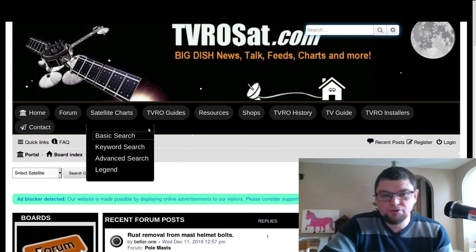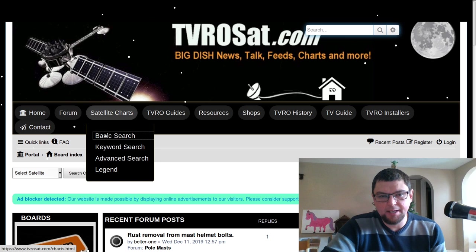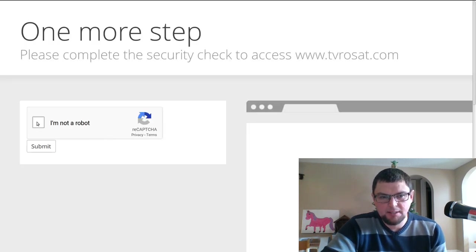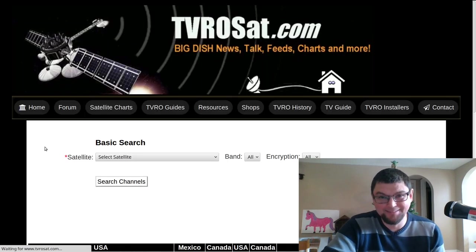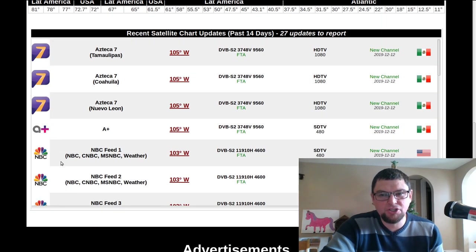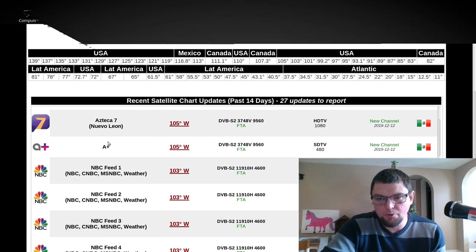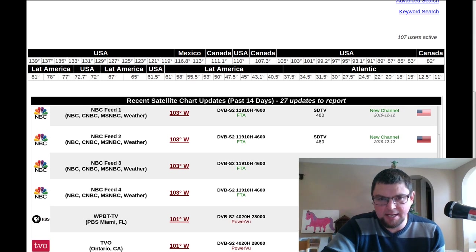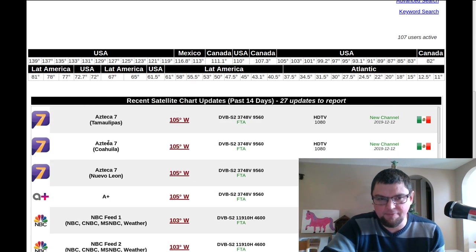When you're trying to set up your satellite dish, I'll just go through a basic search here at TVRO Set. The nice thing here is it shows the satellites that have new programming. This is not necessarily sports feeds, but just any channels that might be there that have moved any of the satellite content.